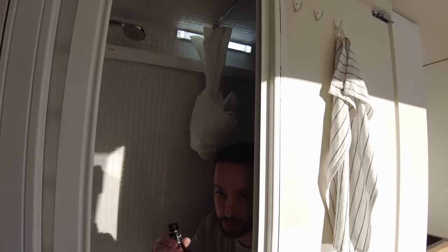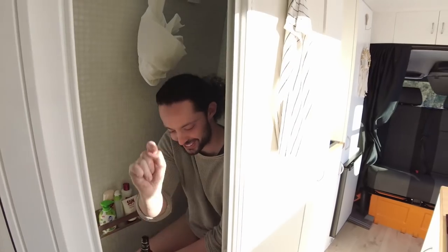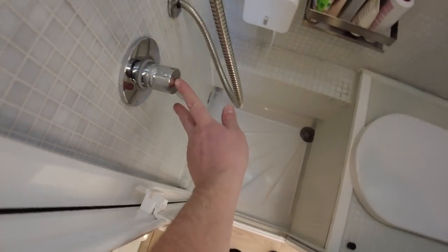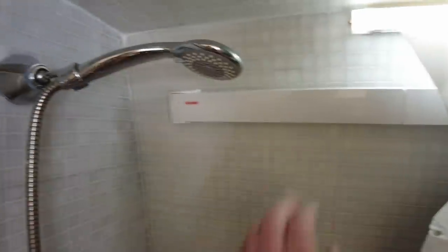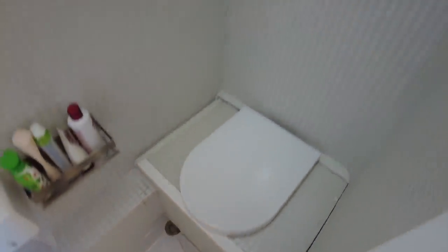Il bagno è molto importante in un camper: senza di esso si perde tanto tempo a cercare un bagno in giro. Questo è un bagno-doccia, in inglese wet room. Qui abbiamo il miscelatore e il doccino. Abbiamo installato un piccolo sistema estraibile per stendere i panni, una presa del riscaldamento per fare una doccia anche in inverno, e il nostro gabinetto con uno specchio.